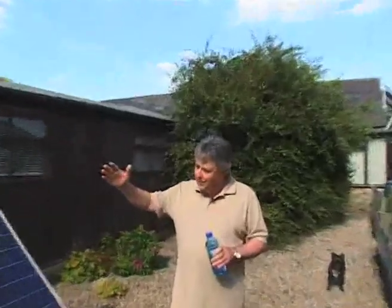Solar panels — yes, they look great and take up a lot of space, but they're disappointing in the extreme. As we've just seen, they're producing virtually nothing today. It's the middle of July, it's very sunny, and they're just not doing what they're designed to do.